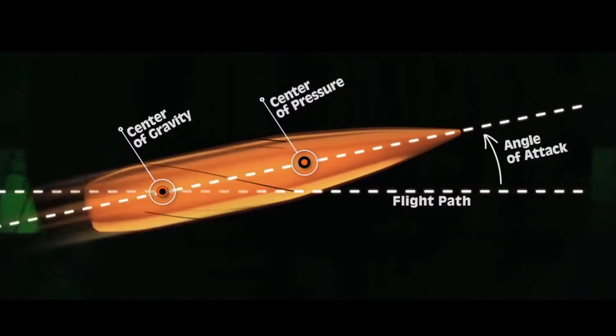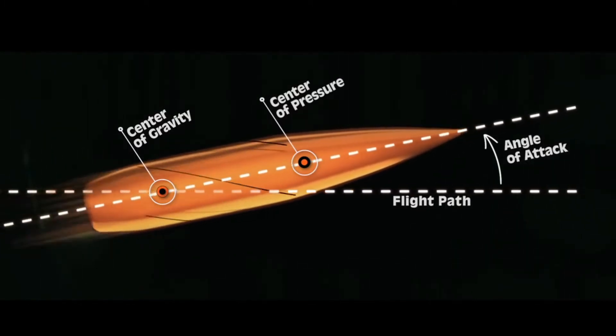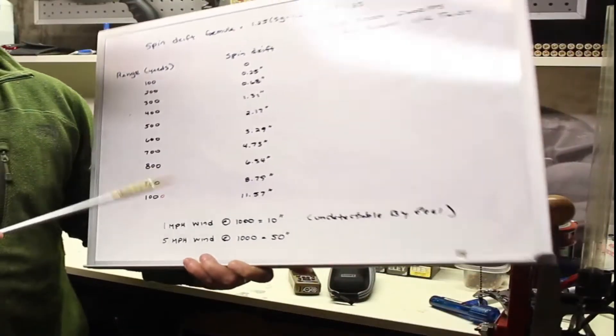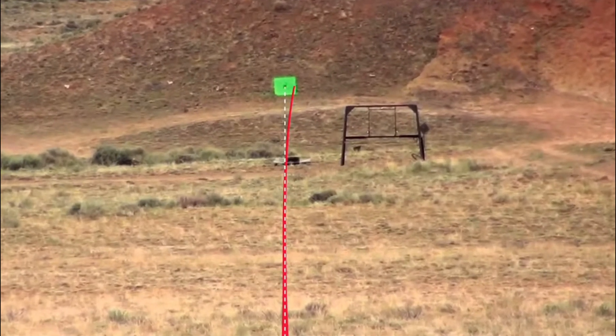The direction of the twist in the rifle barrel will correlate to the direction the bullet will travel. The effects of spin drift can vary depending on the distance, but generally speaking, for every 1,000 meters of distance, the bullet can be impacted by 8 inches or more in either direction.